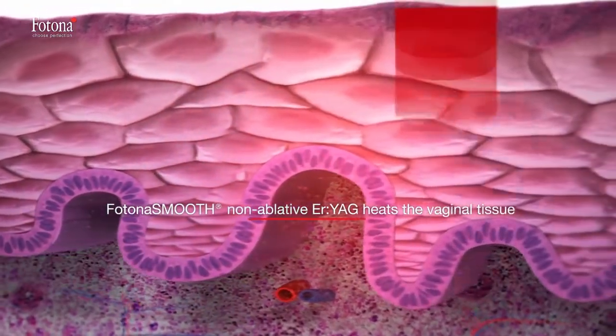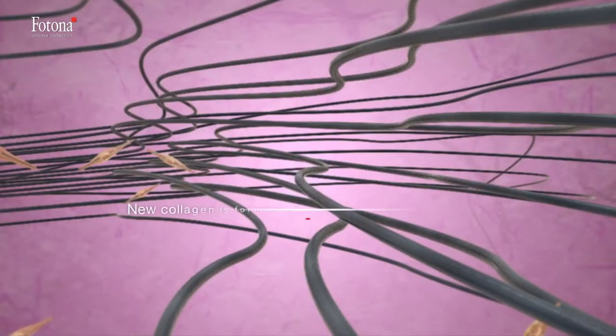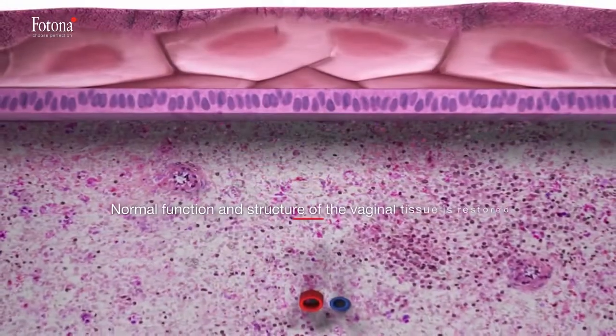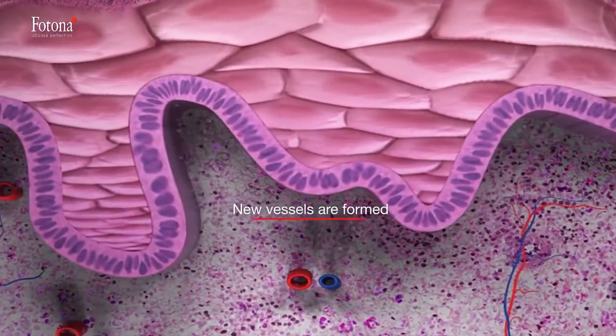The patented and clinically evaluated Fotona Smooth procedures are becoming the preferred treatment for pelvic floor disorders. Fotona Smooth is changing the practice of gynecology forever, with 70% of patients cured or showing significant improvement after two to three treatments.